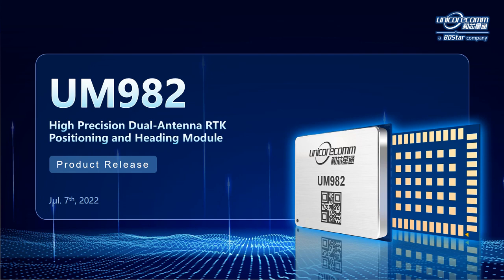UM982 is a high precision dual antenna module with RTK technology. It's worth noting that both antennas can perform high precision RTK positioning. Besides, the use of two antennas makes the module capable of doing a high precision heading solution, which is another distinctive feature of this module.